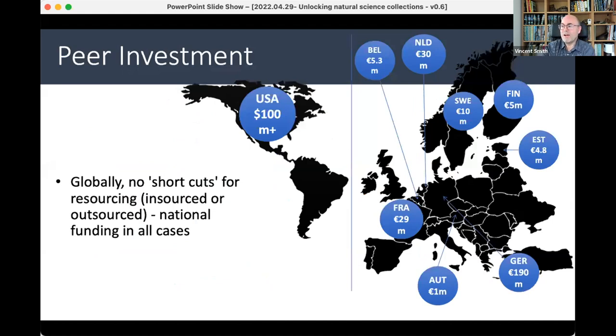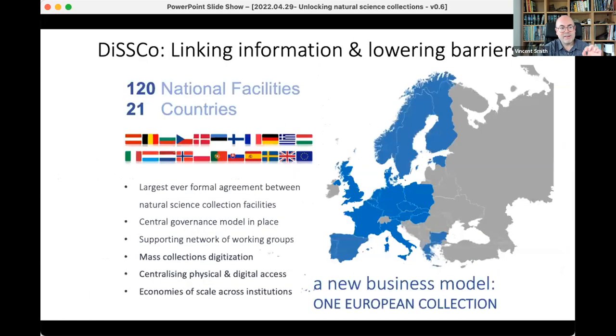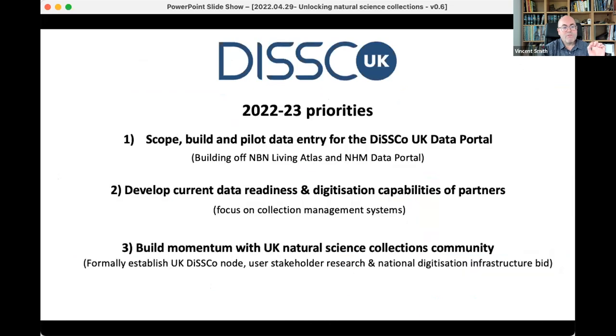A lot of the work in the UK has come under the auspices of something called DiSCO — the Distributed System of Scientific Collections — which is really trying to integrate UK and European natural science collections and create a common digital gateway to those collections. Right now we're focused on building that digital gateway and data portal for UK collections, getting a better sense of how to support the diverse nature of UK institutions in terms of their digitization capabilities, and building the funding case for supporting that. At one minute over, I will stop there and hand back to Adrian.